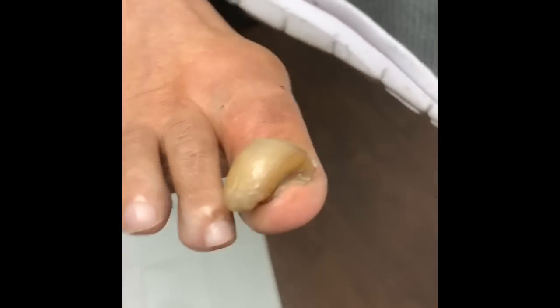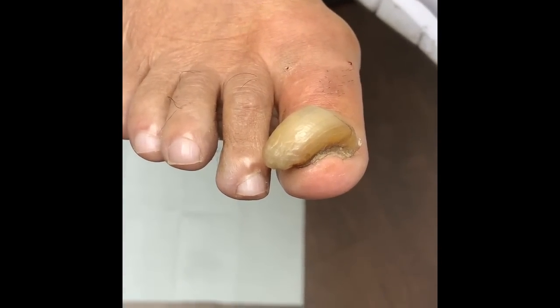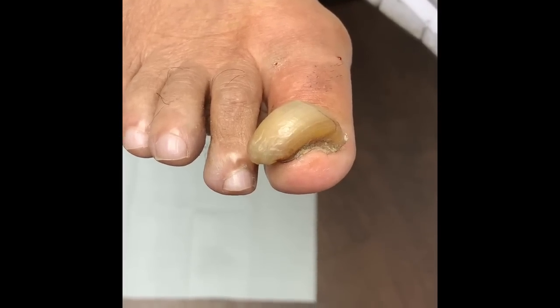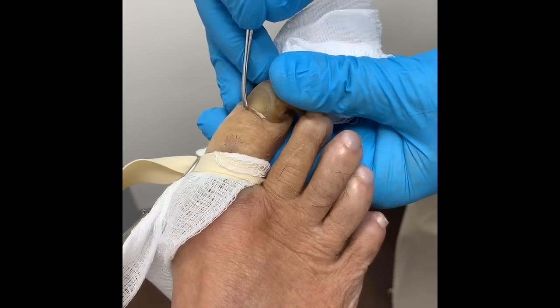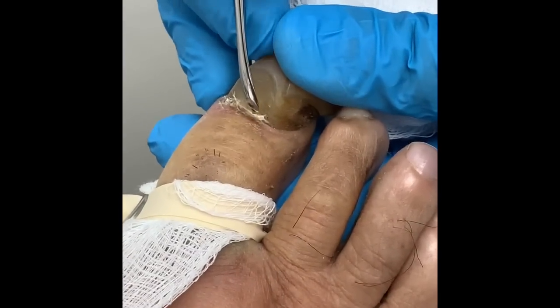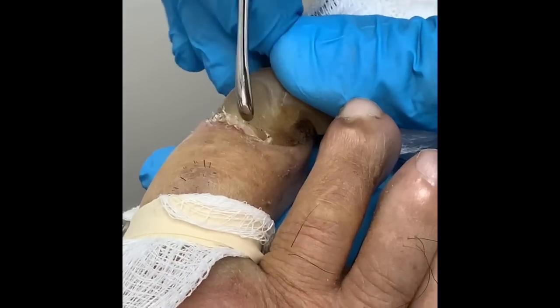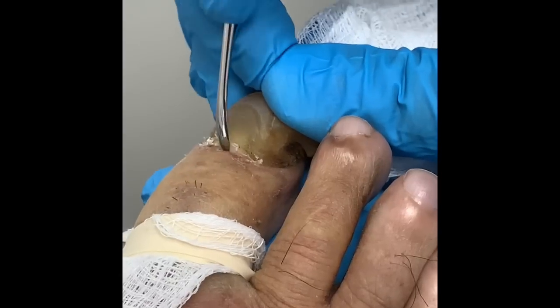Dr. Kushner is going to perform this procedure today and I'll film it for everyone. Stand by, ladies and gentlemen — Dr. Kushner is here today performing the procedure, removing a nail that's been present for five years.